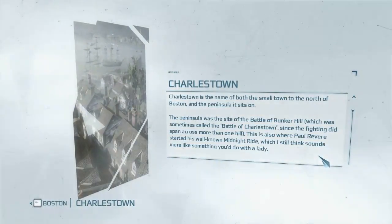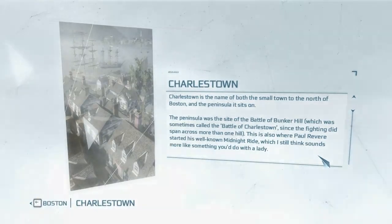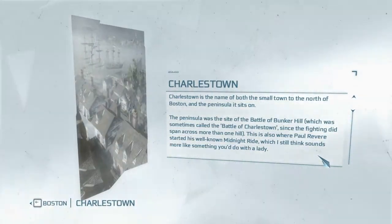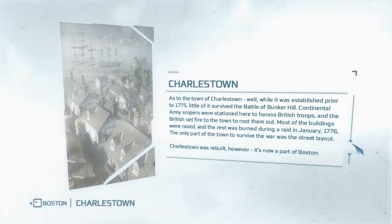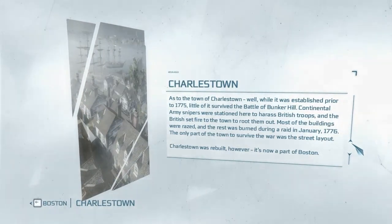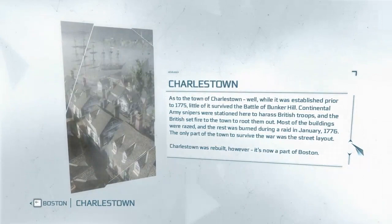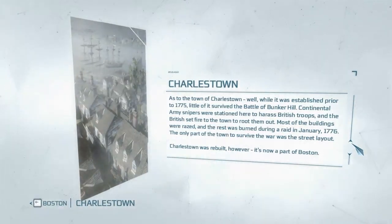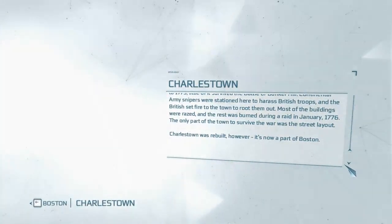Charlestown is the name of both the small town to the north of Boston and the peninsula it sits on. The peninsula was the site of the Battle of Bunker Hill, sometimes called the Battle of Charlestown since the fighting spanned more than one hill. This was also where Paul Revere started his midnight ride. As to the town of Charlestown, while it was established prior to 1775, little of it survived the battle — Continental Army snipers were stationed here to harass British troops, and the British set fire to the town to root them out. Most buildings were razed, with the rest burned during a raid in January 1776. The only part to survive the war was the street layout. Charlestown was rebuilt and is now part of Boston.